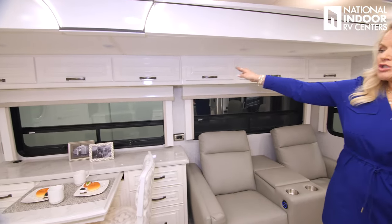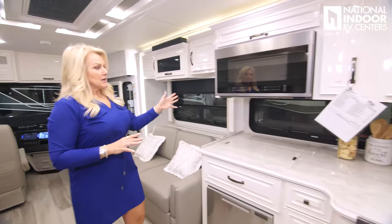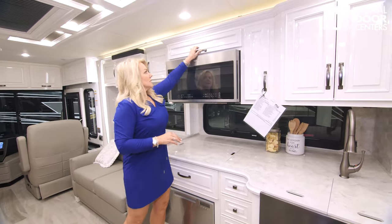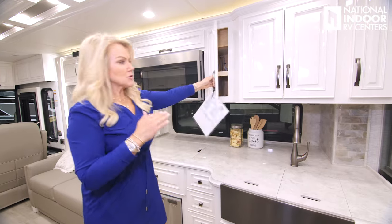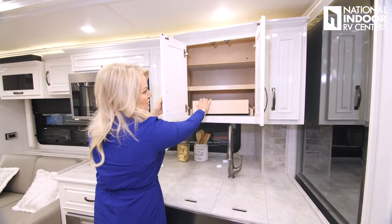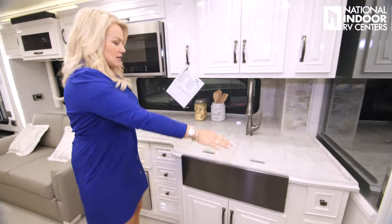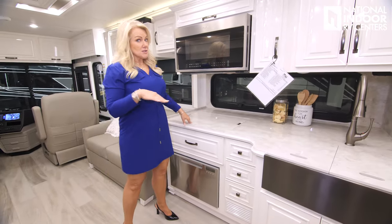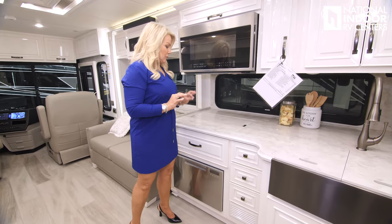There's really nice storage all the way above on both sides. As we go into the kitchen, we've got our convection microwave oven, spice rack, storage, adjustable shelves, the pull-out tray, and an adjustable shelf behind. There's more storage and a nice solid surface countertop. The Dutch Star is all electric — you can option in LP if you want, though that's not a very popular option.